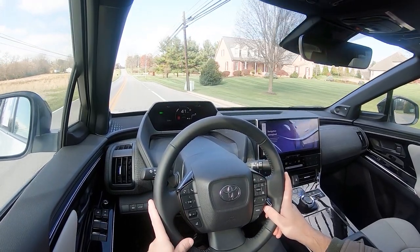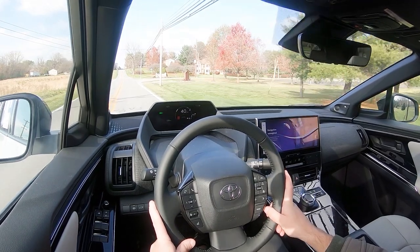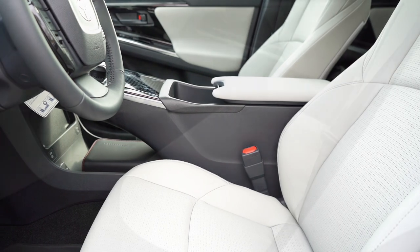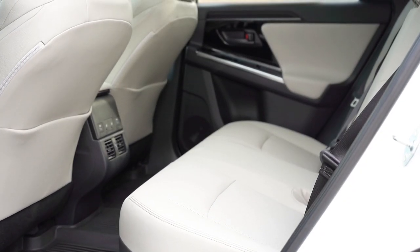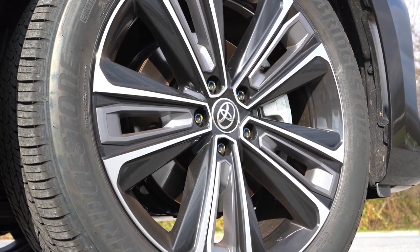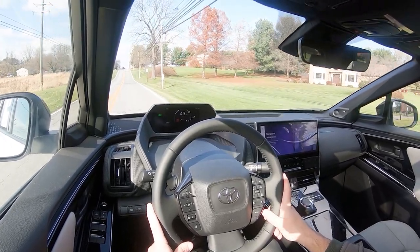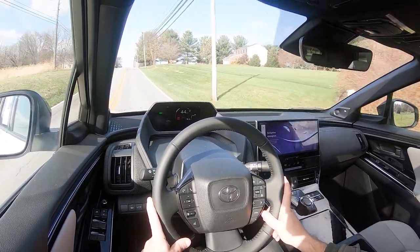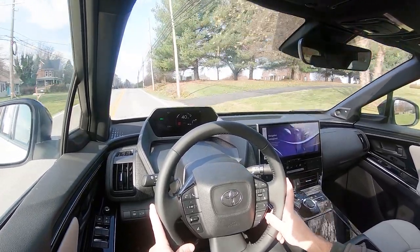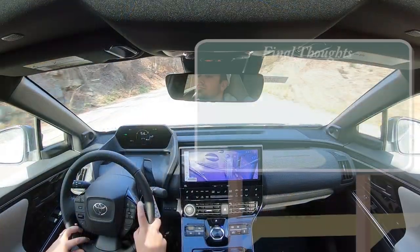This thing is not yet rated by IIHS, but going off Toyota's history I'm sure it would do just fine. Front, side, and side curtain airbags come standard, along with driver and passenger knee airbags. In the back there's LATCH for child car seats, rear child door locks, and a tire pressure monitoring system. Also standard is Toyota Safety Sense 3.0, which includes a pre-collision system with pedestrian detection, lane departure alert with steering assist, lane tracing assist, automatic high beams, dynamic radar cruise control, and road sign assist.